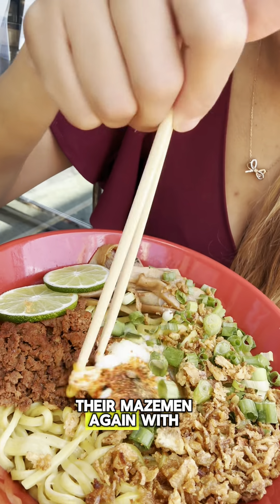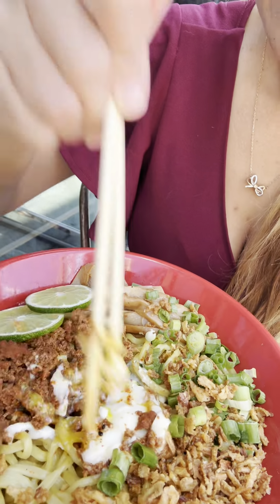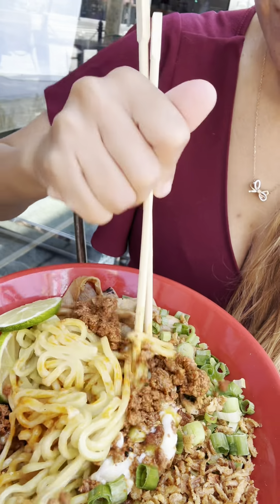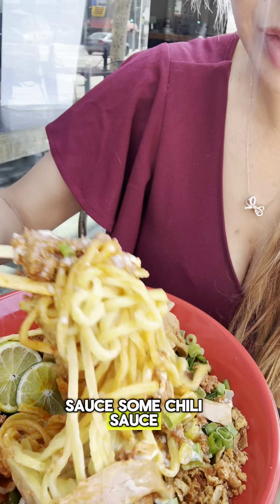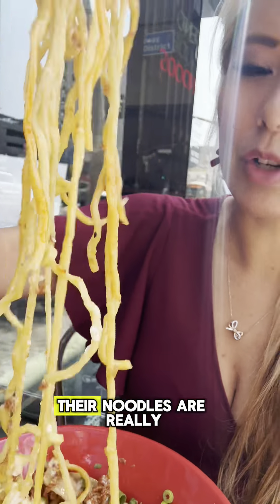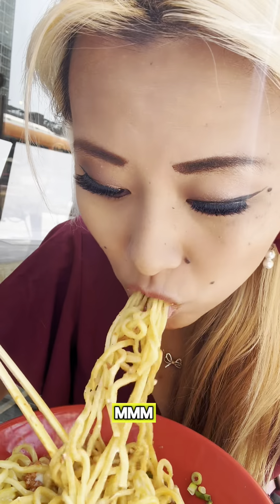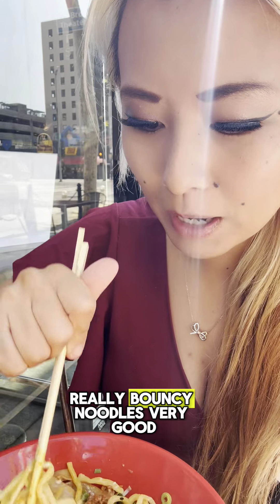And this is their mazemen, again with the soft-boiled egg on top. You're supposed to mix this. It has got bamboo, pudding onions, and a lot of sauce — some chili sauce on the bottom. Their noodles are really good texture, by the way. And also, this place is a vegan-friendly ramen spot. Really bouncy noodles. Very good.